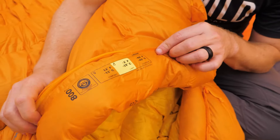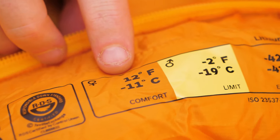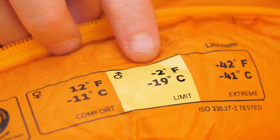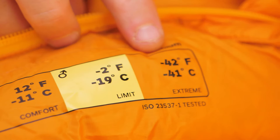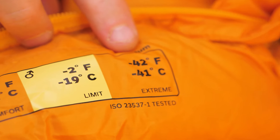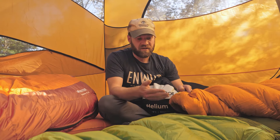So how do we quickly transfer all these studies and tests into useful information? This is what Marmot did — they put it right on the bag. ISO tested: comfort level, which is generally the women's lower level, is 12 degrees Fahrenheit; limit, generally the men's lower level, is negative two degrees Fahrenheit; and extreme — where if it's colder than this you're probably going to die — is negative 42 degrees Fahrenheit. So they're calling this Lithium bag a zero-degree bag, which kind of makes sense — it falls between 12 and negative two degrees Fahrenheit.